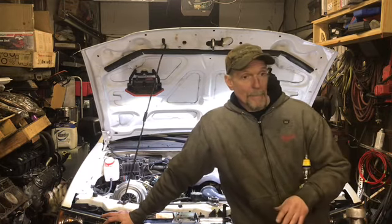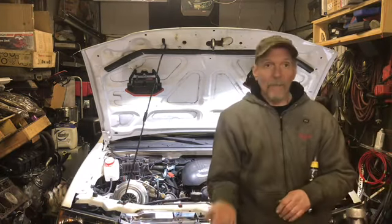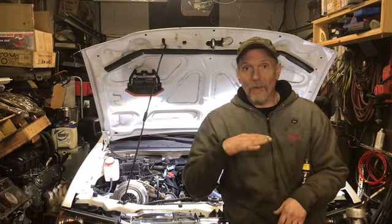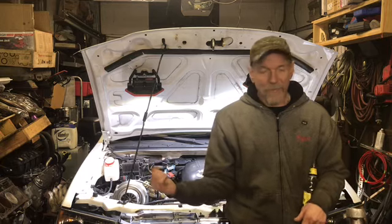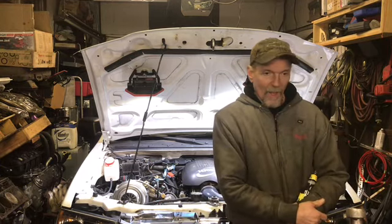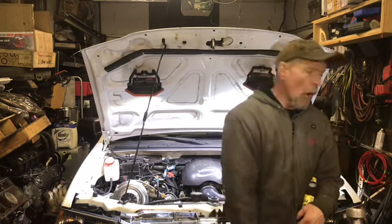It drives great — drives like a brand new car. I can't believe it. You pull up to stop lights, it idles right down to 700 RPM, the cam sounds choppy as hell. I laid into it a few times — with the boost controller off it's only making four pounds of boost — and it's been perfect.